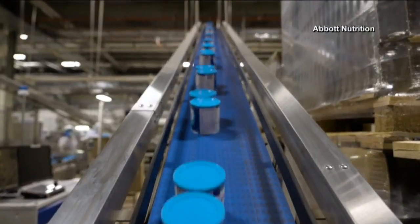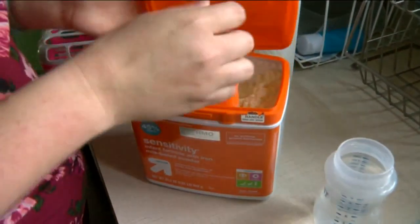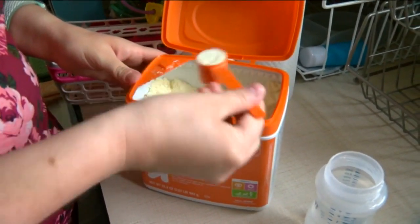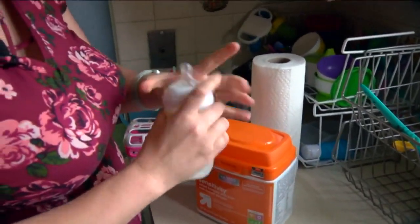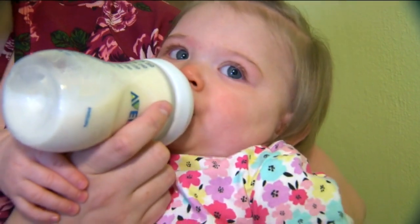Dr. Margaret Hennessey with Ascension Wisconsin says switching brands is an option. If you find a particular brand that's not your usual one, it's very likely for most kids it's going to be fine. But if your child is on a specialized formula, talk to their doctor first. Dr. Hennessey says one way to switch is to make one bottle of brand A, then a bottle of brand B, then mix half and half.